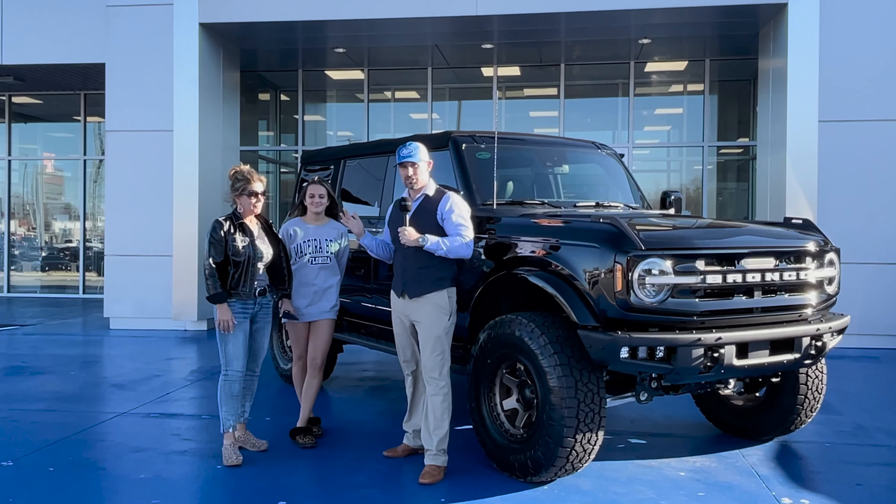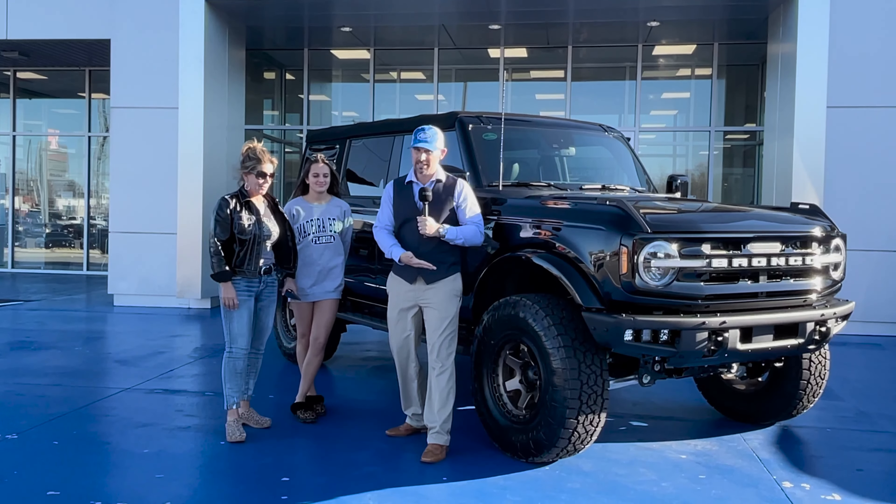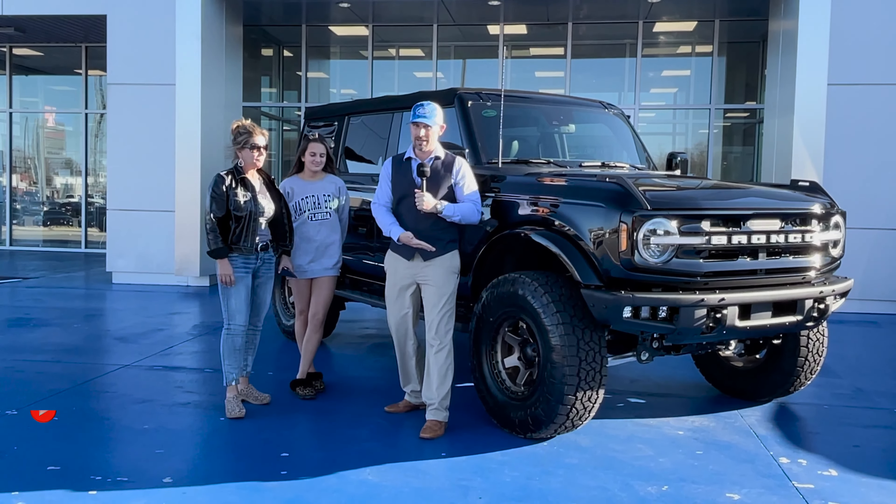I took her up there and was kind of hoping she would like to get down with the wheel and tire combo — and she was like yes.